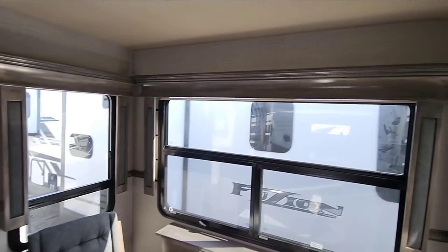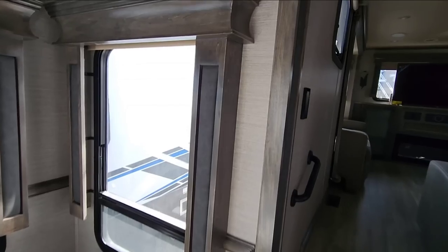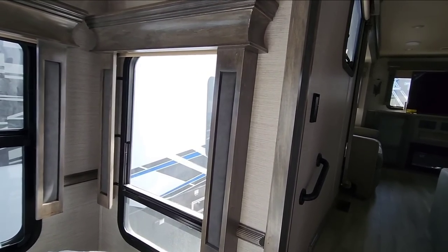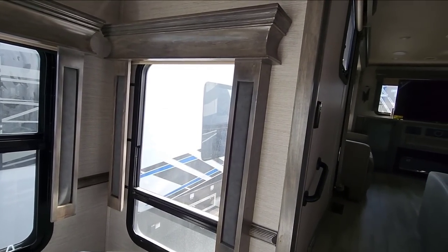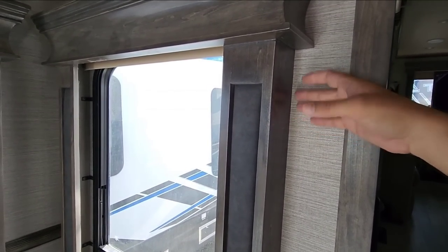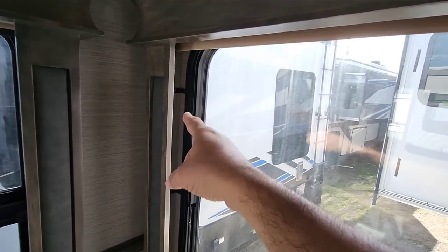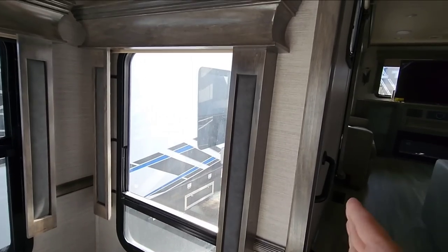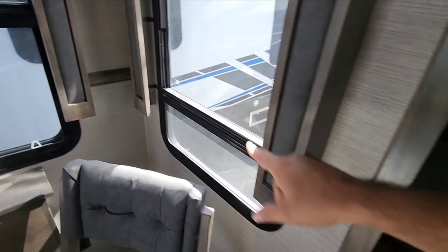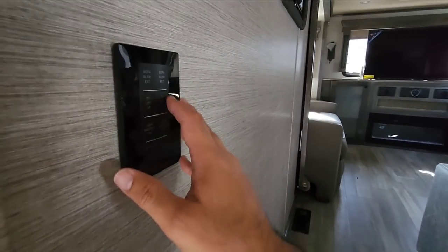The valances are another area where Vanleigh really leads. Typically in RVs the backing that holds valances is weak and breaks easily. Vanleigh backs these with steel backers on the other side of the wall, making them incredibly sturdy and robust. They look beautiful, and if you want to remove them it's the same process with little angle clips — it's just what those clips bite into that makes them so strong. You also have soft touch materials and beautiful chair rail molding.